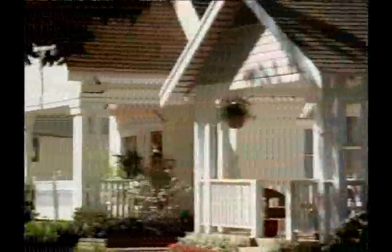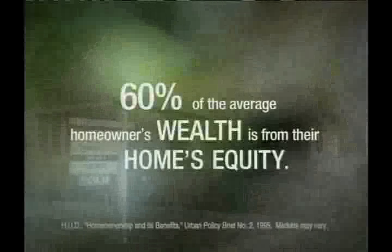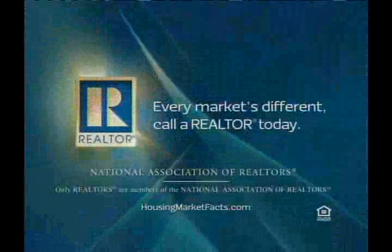When it comes to buying a home, family conditions often outweigh market conditions. If you purchase one of the millions of homes that will be sold this year, the National Association of Realtors wants you to know that you're making a good move for your family and toward building long-term wealth. In fact, 60% of the average homeowner's wealth comes from their home's equity. Work with a realtor in your area — they'll help you find a home that's just right for you. To learn more, visit housingmarketfacts.com.